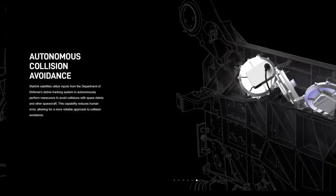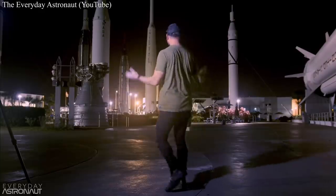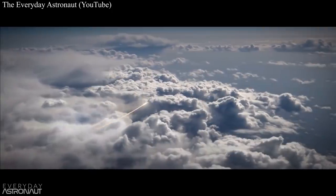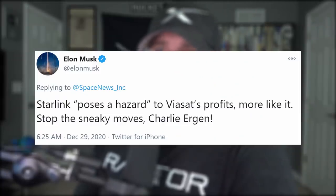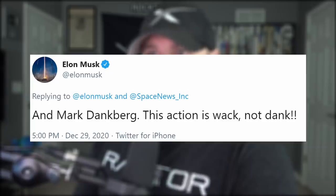As far as rocket pollution is concerned, I recommend you watch Tim's video on the subject. Basically, some rocket pollution isn't exactly healthy for the environment, but it beats the airline industry. Elon Musk responded that Starlink only really poses a hazard to Viasat's profits. Stop the sneaky moves, Charlie Ergen and Mark Dankberg. This action is whack, not dank.